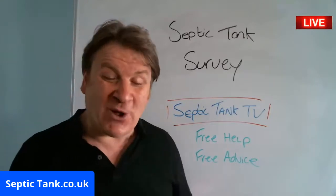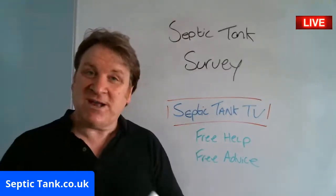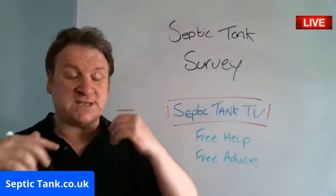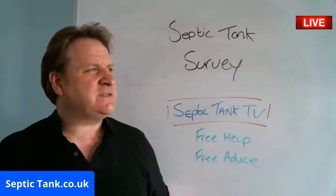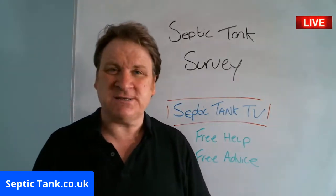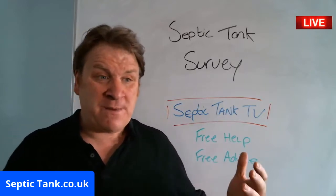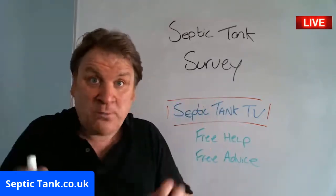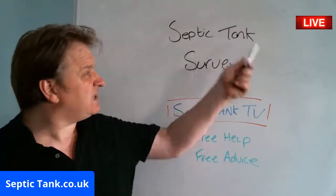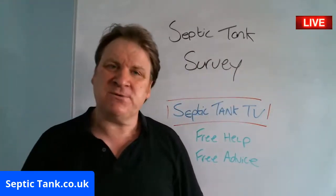As you may know, on the 1st of January 2020, new rules and regulations came into force in this country — some of the biggest changes we've seen in about 300 to 400 years. Basically, people now have to make their septic tanks conform with these new rules and regulations, and that's why many people are carrying out septic tank surveys and getting people to inspect them.